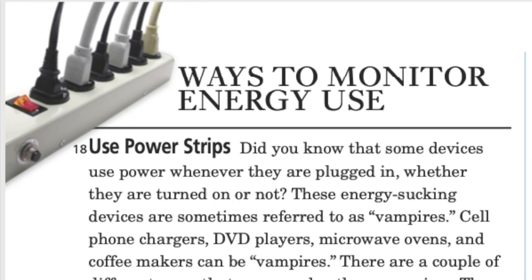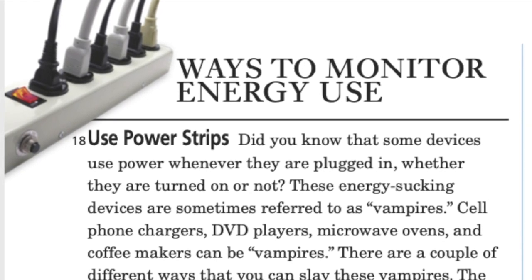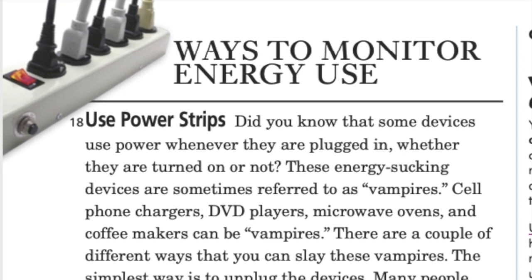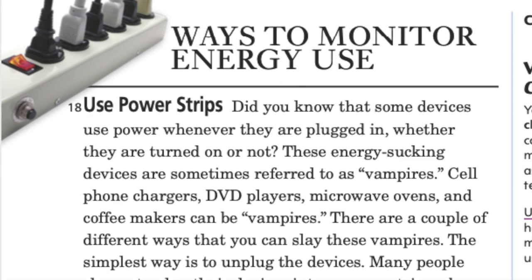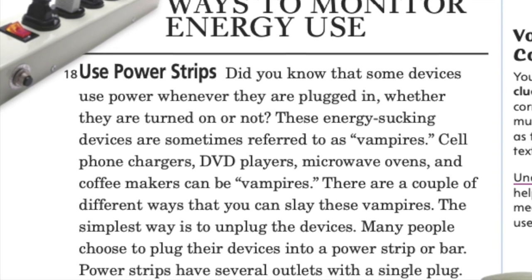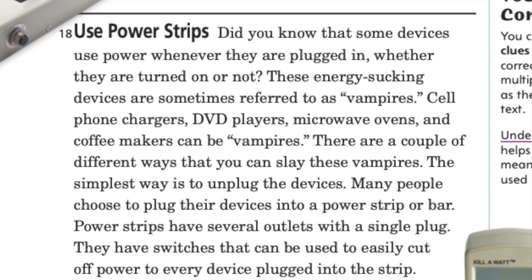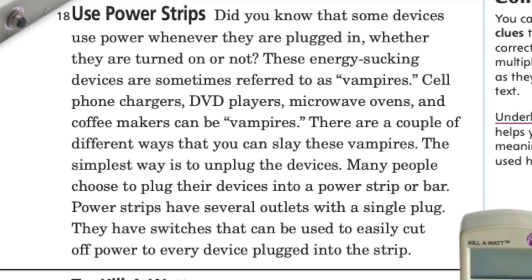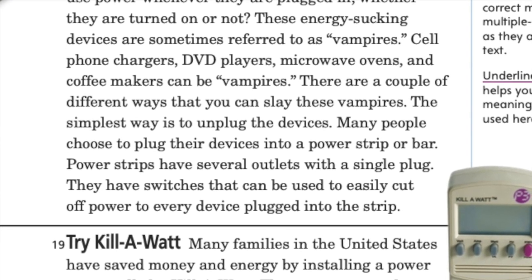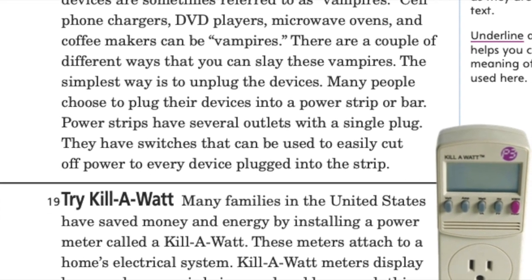Ways to monitor energy use — use power strips. Did you know that some devices use power whenever they are plugged in, whether they are turned on or not? These energy-sucking devices are sometimes referred to as vampires. Cell phone chargers, DVD players, microwave ovens, and coffee makers can be vampires. You can slay these vampires by unplugging the devices, or by plugging them into a power strip. Power strips have several outlets with a single plug and switches that can cut off power to every device plugged into the strip.